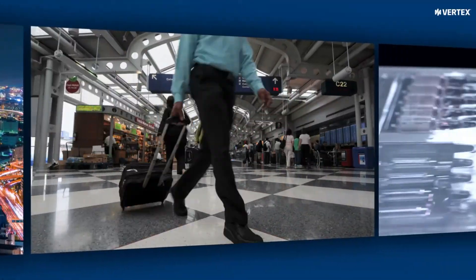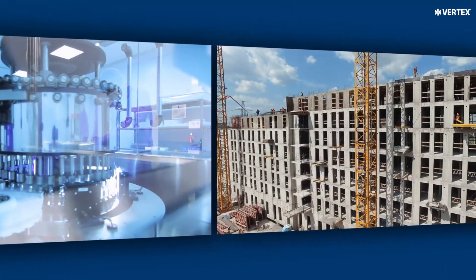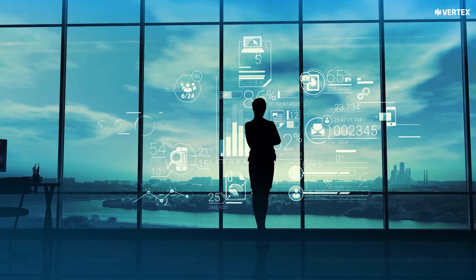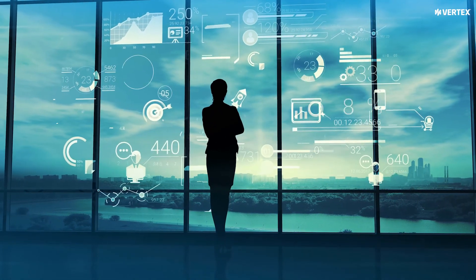Data intelligence tools give you insight about your customers, your vendors, your taxes collected and paid, your newly released products and services, and your new selling and buying locations. You can easily identify changes and trends and pinpoint areas of risk that you can address more proactively to impact the business sooner.